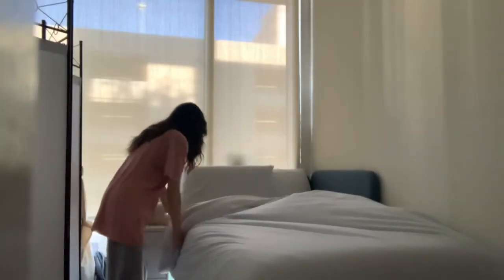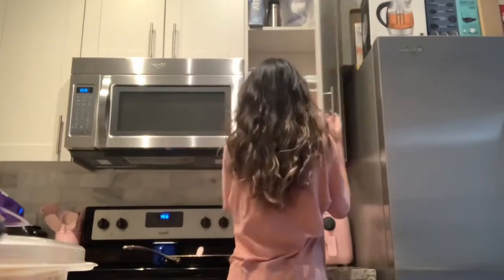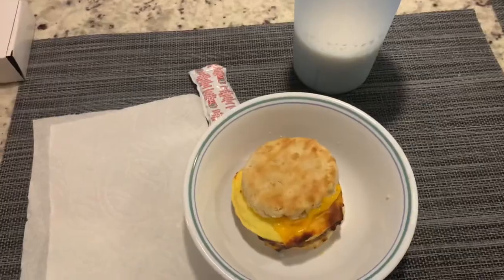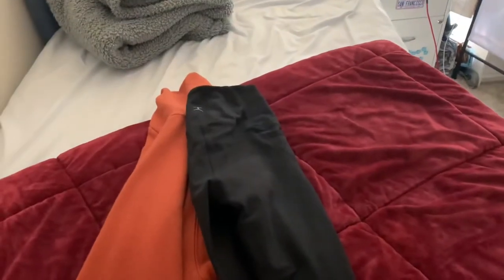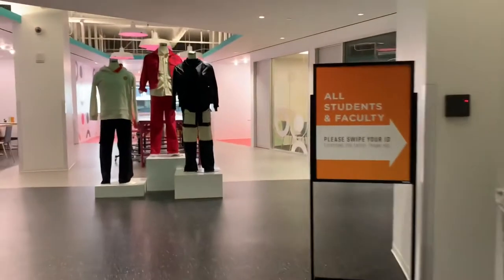Hello everyone! As you can probably tell from the title, this is going to be a week in my life as a fashion design student vlog. Just a little bit about me as I'm doing my morning routine on Monday — my name is Tiana, I go to FIDM LA, I'm a fashion design student getting my AA, and this is my second quarter.